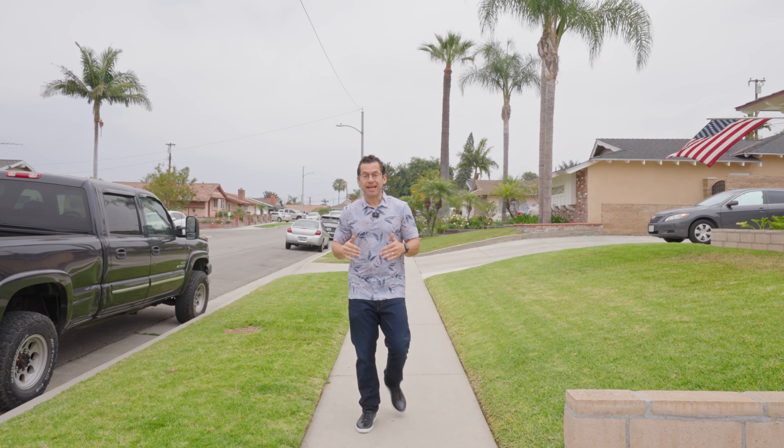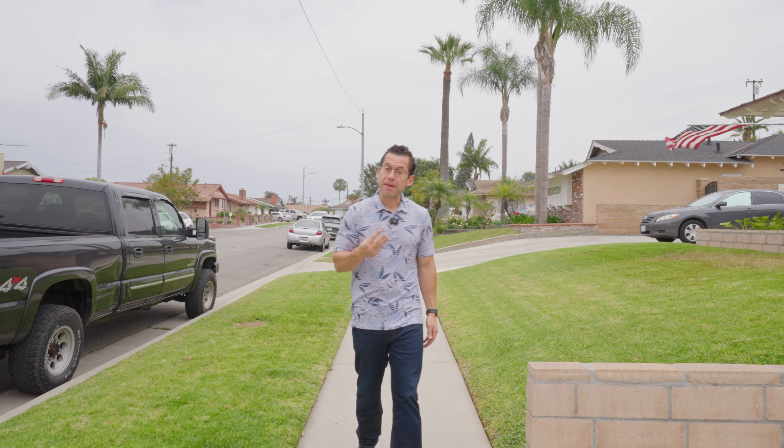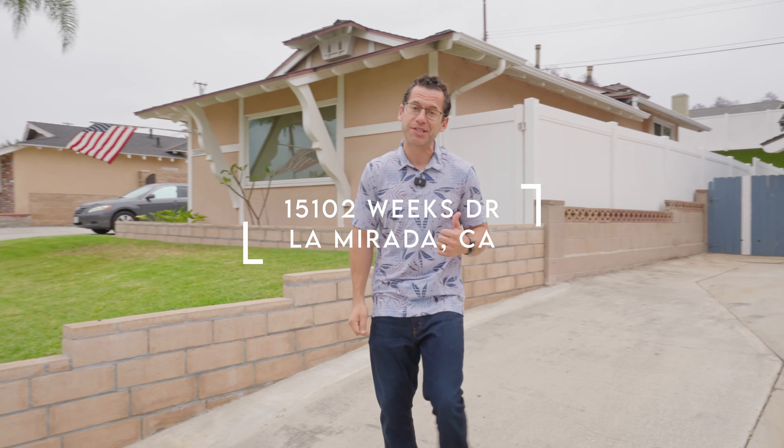Are you looking for a classic La Mirada home with three bedrooms, two bathrooms, and a beautiful design? Let's go take a look at my newest listing, 15102 Weeks Drive.